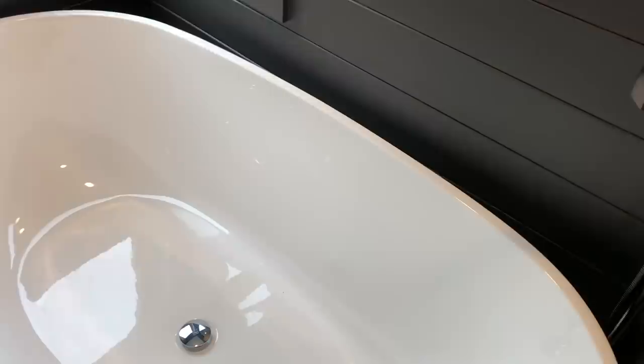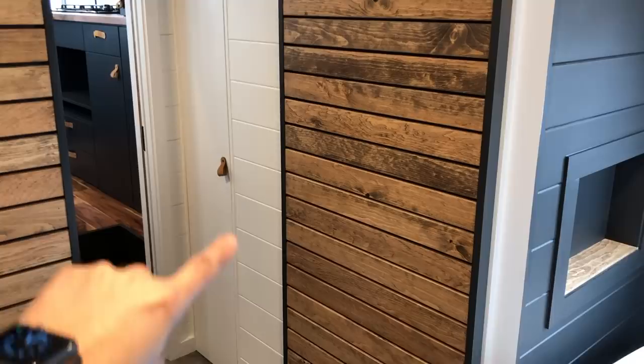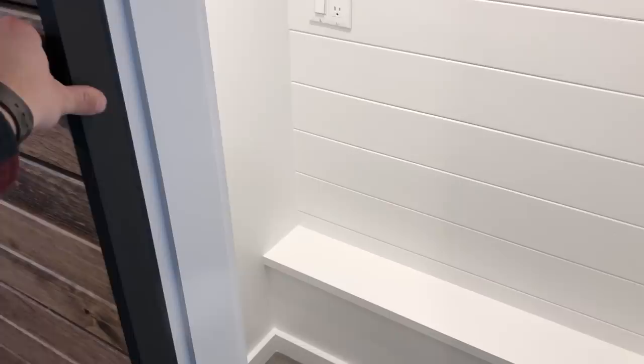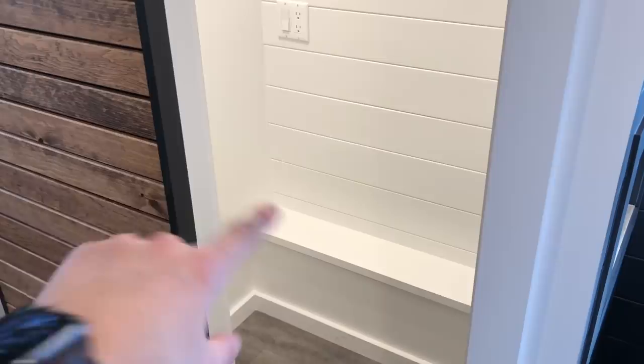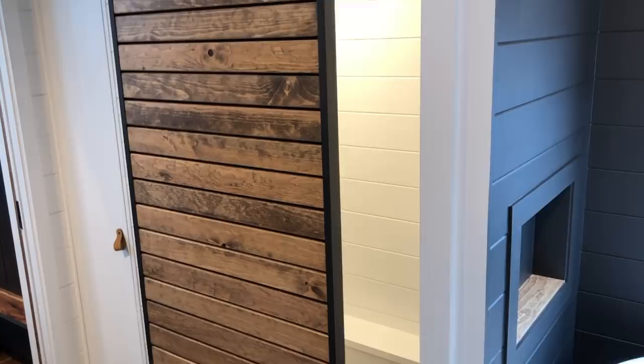Turning around in the bathroom reveals a sliding barn door that conceals a custom studio space — the client records audiobook narration and wanted a small desk, shelves, and a quiet spot away from the rest of the home. There's also a generous closet right inside the bathroom door. If the studio isn't needed, that space easily becomes a walk-in closet, or it could be removed to make the bathroom even larger.